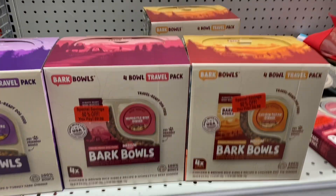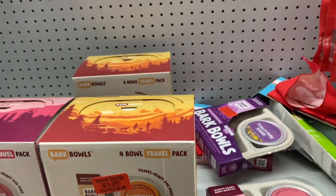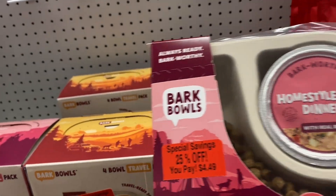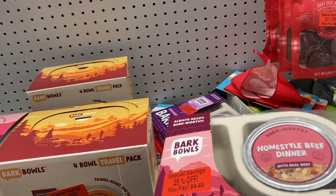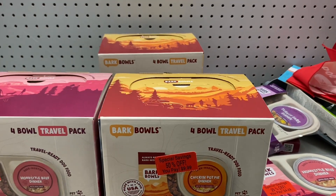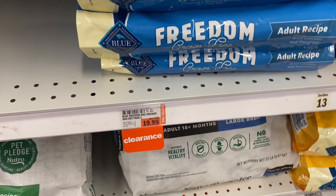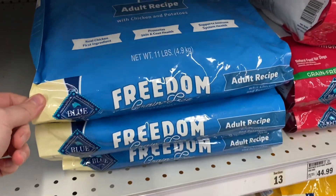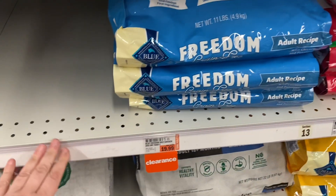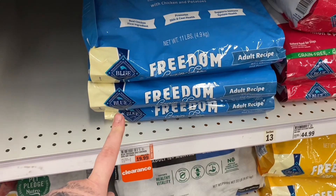I see some items in the clearance area today that I've never noticed before — I think it's a decent idea to get some dry crunchers and wet food together. This one's a better deal at 50% off. The Blue Buffalo Adult Freedom Grain-Free is 50% off — originally $40 and now $20. That's a good deal.